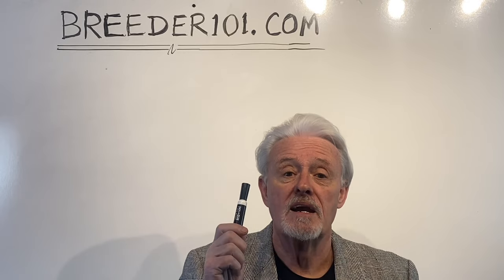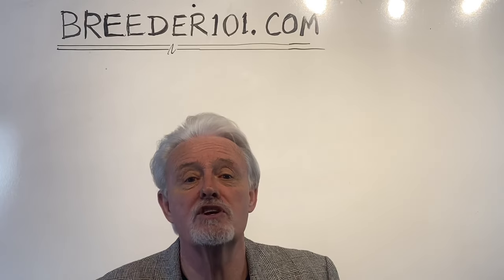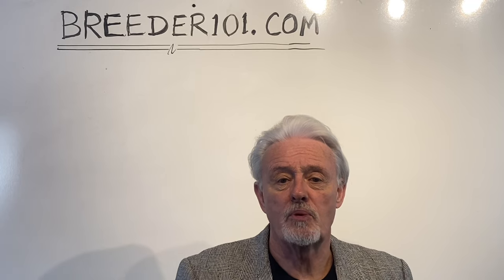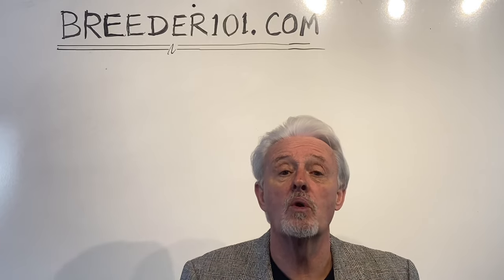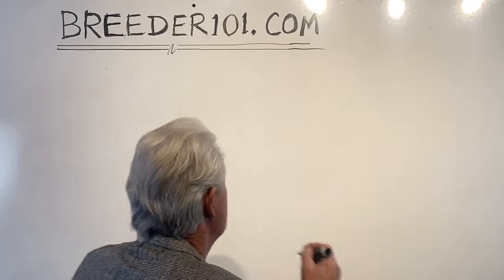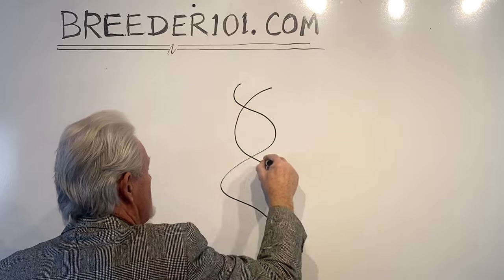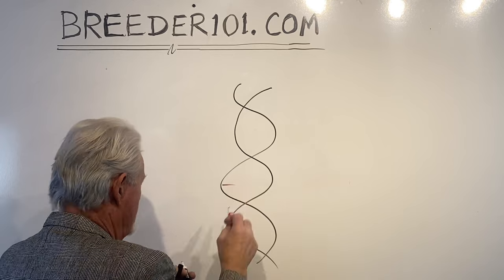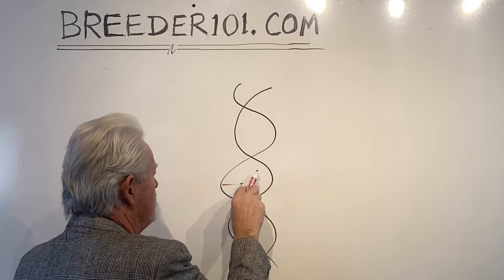Let's talk about how DNA, color, and structure work. Every living creature has DNA. DNA is the blueprint that decides what you look like, what I look like, what my wife looks like. It comes from both parents — there's a double strand. You've got this helix that has proteins linking the two strands together, and there are four different proteins that can be present: A, C, G, and T.